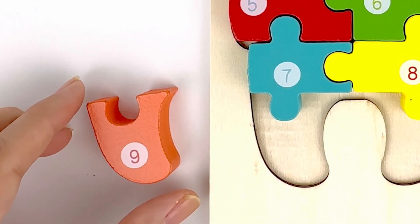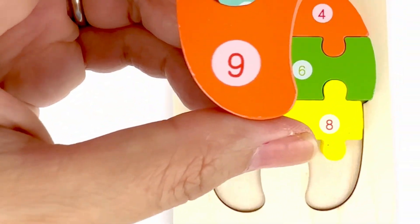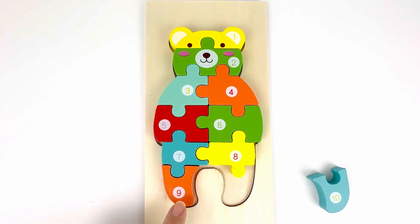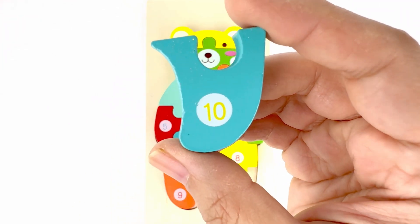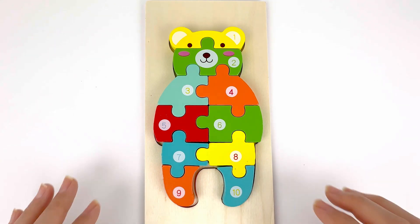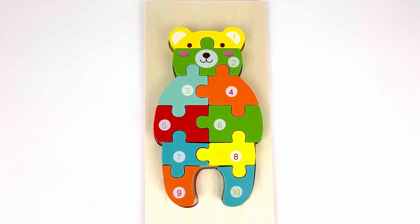Number nine comes after eight. This number nine is on an orange piece. It's one of the bear's legs. And number ten comes after nine. It's on a blue piece. It's the bear's other leg. Very good job. You made another puzzle. It's the shape of a bear.